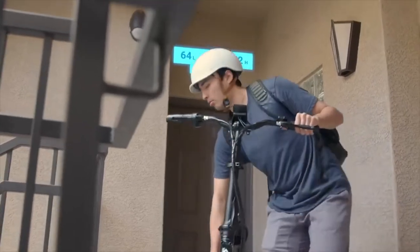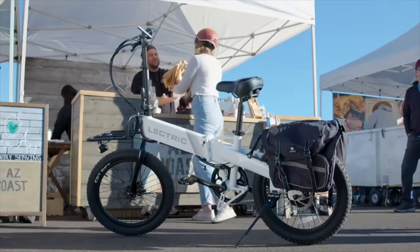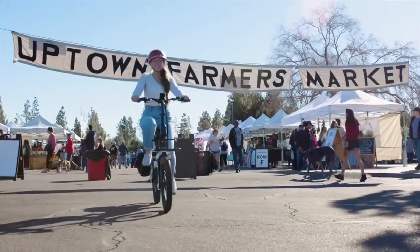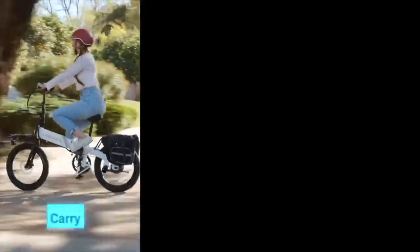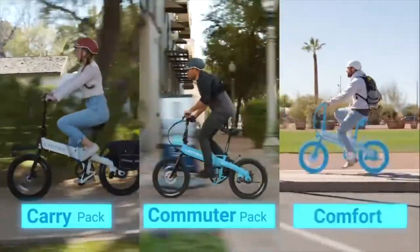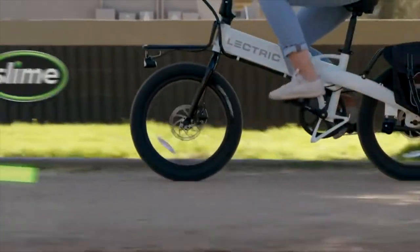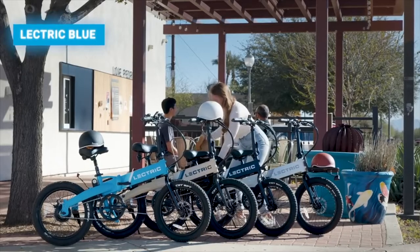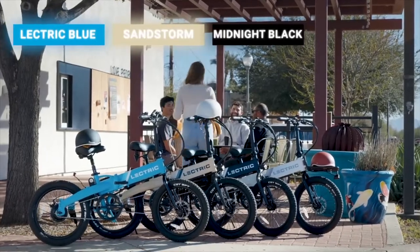Perfect for commuters and travelers alike. This is also our most customizable e-bike to date, with three different accessory package options: Carry Pack, Commuter Pack, and Comfort Pack. We've also partnered with Slime to give you the option to fortify your tires on tougher terrain. The XP Lite comes in four different color options — Electric Blue, Sandstorm, Midnight Black, and Arctic White — making this bike our most diverse model to date.